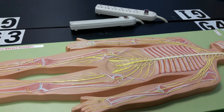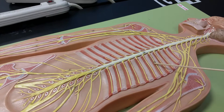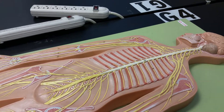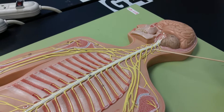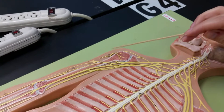The intercostals are these ones. Your phrenic nerve is right here. Your axillary nerve is here.